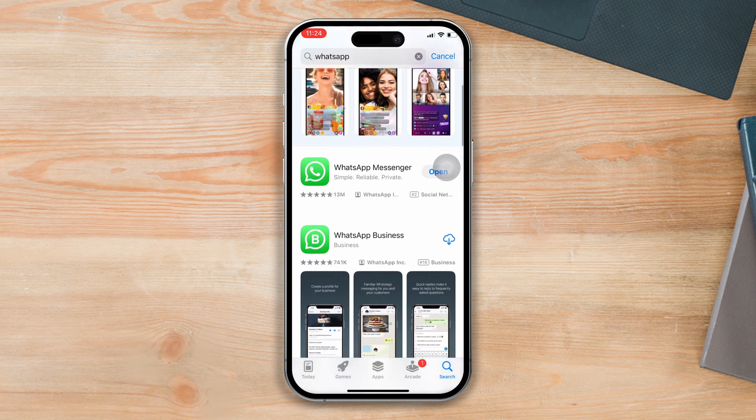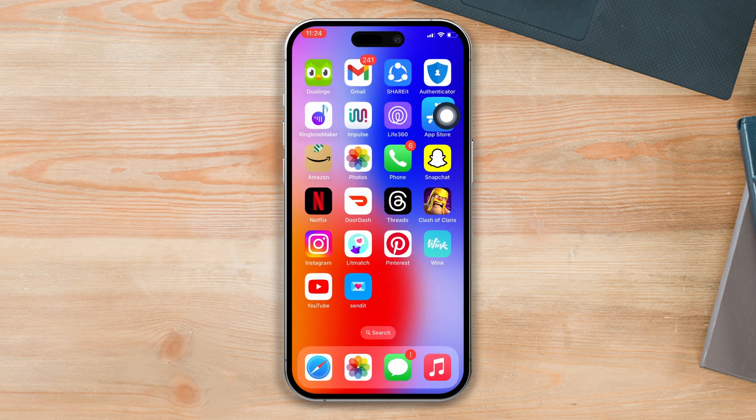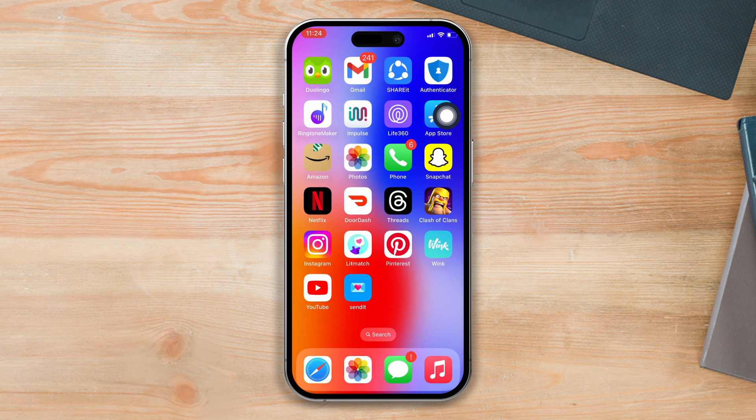Solution two: update your WhatsApp. Open the App Store and search WhatsApp. If there are updates available, tap on update. Then open the WhatsApp app and check whether your problem is solved or not. If you still have issues, try the next solution.